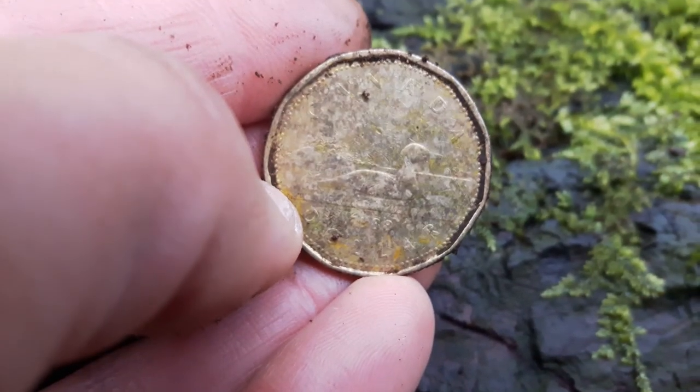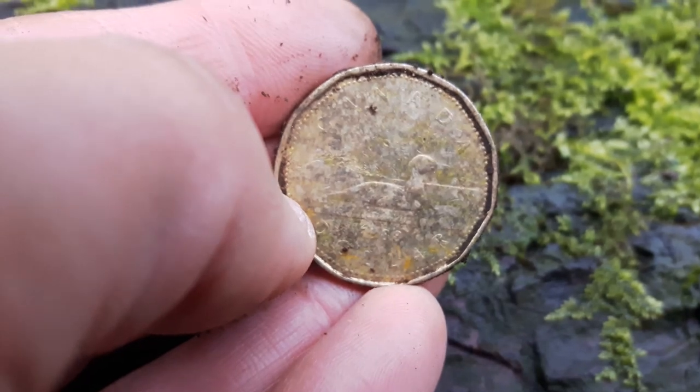I just found a loonie. That's my first loonie - I made some money today.